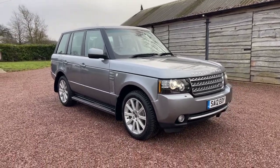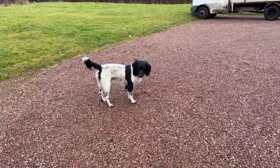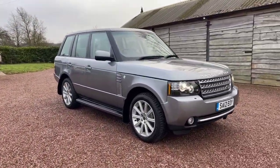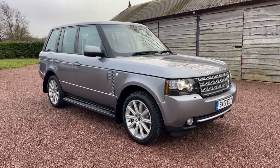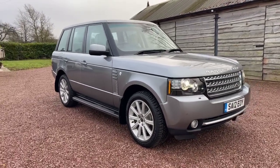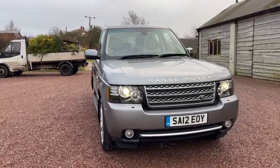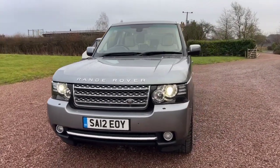Good morning and welcome to today's video from Barclay Motor Company for this 2012 Range Rover 4.4 TD V8 Westminster — not a Vogue, it's a Westminster. It's done 84,000 miles and has a very, very good service history.